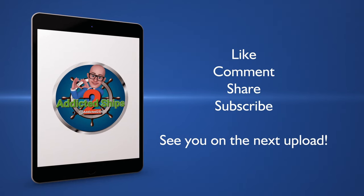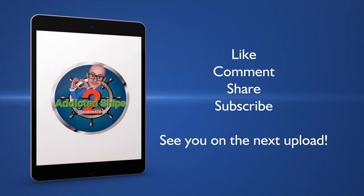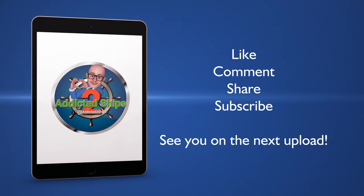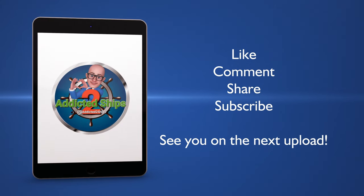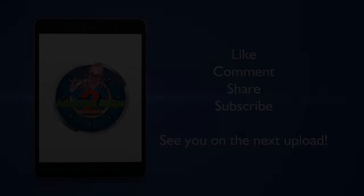Thank you so much for watching. Please do consider subscribing — that will allow me to drop new content, and you'll be the first to see it if you hit that notification bell. If you liked it, give me a thumbs up, ask your questions and comments, and I would appreciate it if you share this content also. Thank you, take care, until the next upload — goodbye for now.